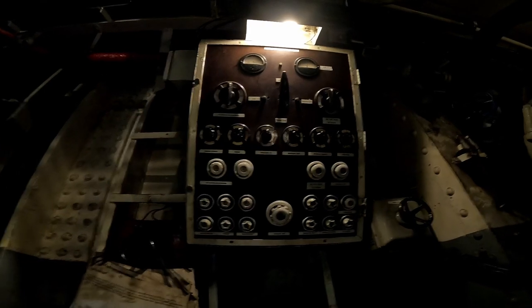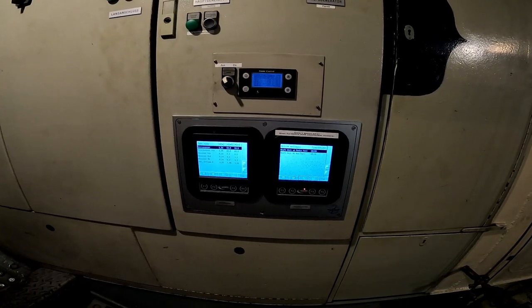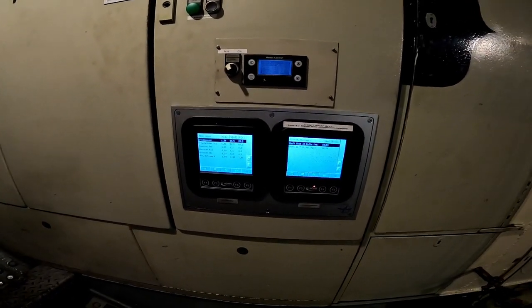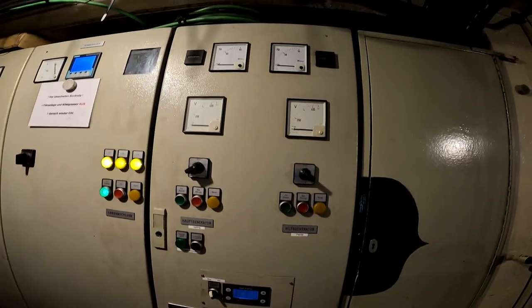This is the electric switchboard and fuse box. It's nice to see the old porcelain fuses here. But also digital control systems are installed for more efficient monitoring, so it was possible to reduce the headcount of the engine crew compared to the old days.